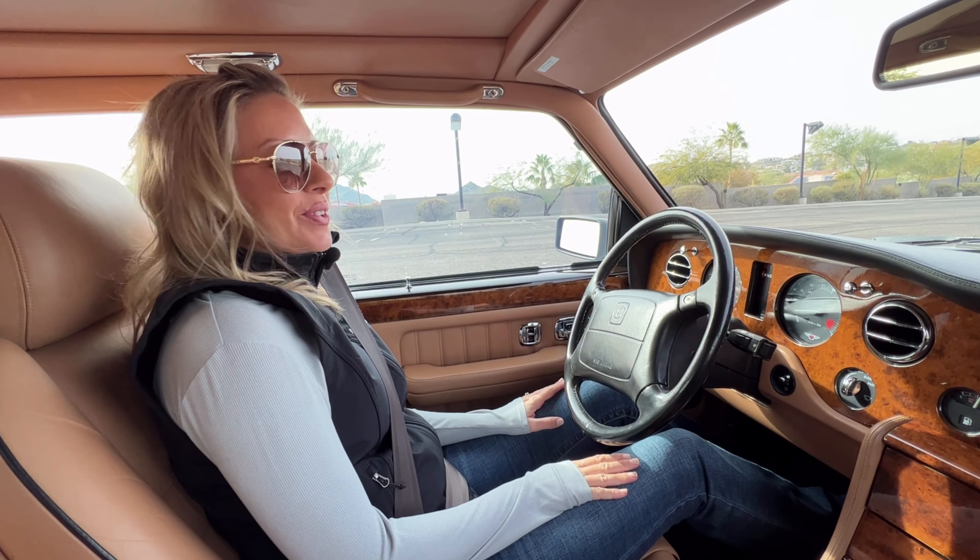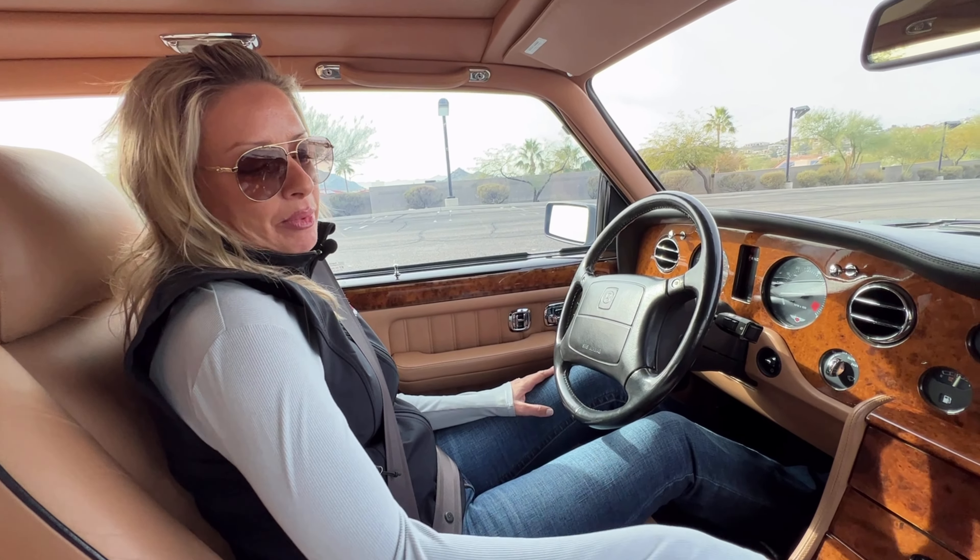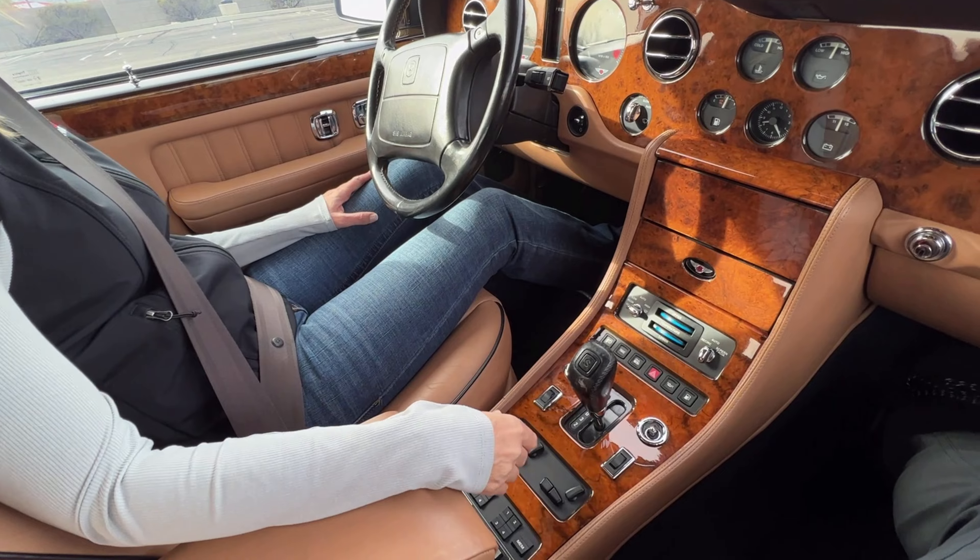This is a driving video for this 1997 Bentley Turbo RL. We're going to basically put her in drive and see how she does.